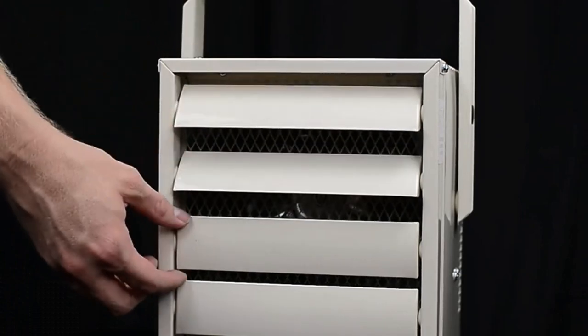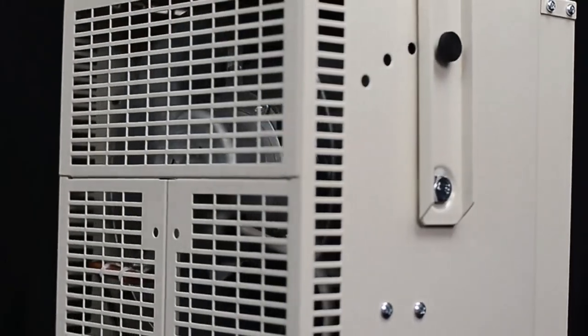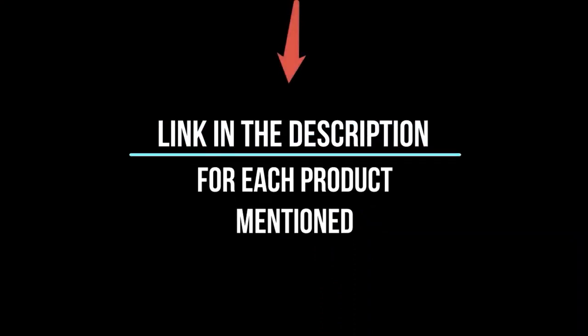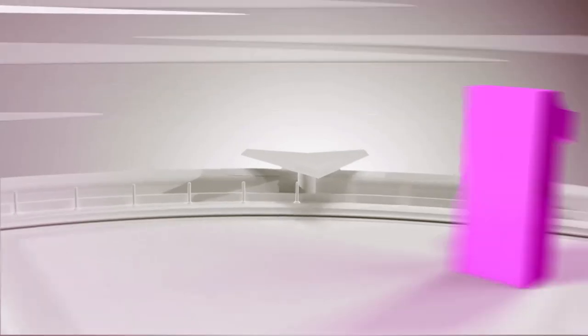Today I'm excited to share my top 5 picks for the best heaters for the garage on Amazon. Working in a garage is a favorite pastime of many, and if you live somewhere with a cooler climate, you may find temps dropping a little too low for comfort during the winter months. In this video, I'll give you an in-depth look at each of these top 5 products, discussing their strengths and weaknesses, and helping you decide which is right for you. So without further ado, let's jump right in.